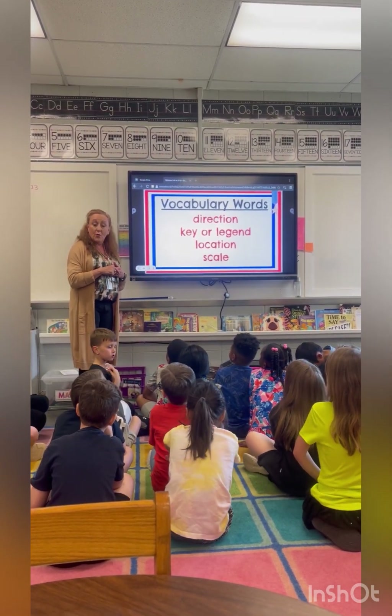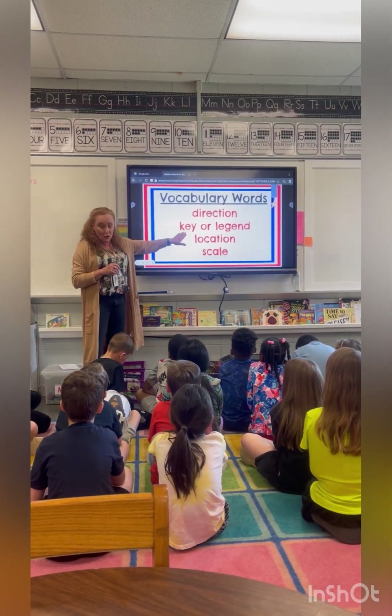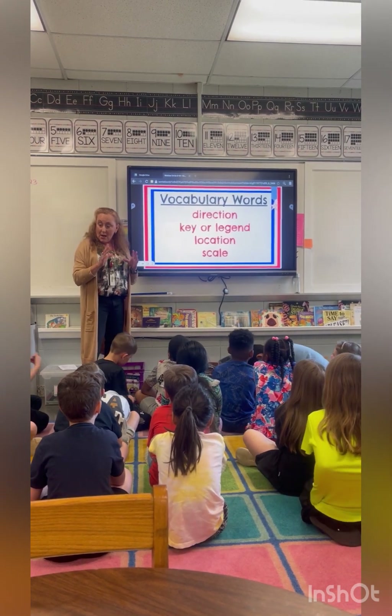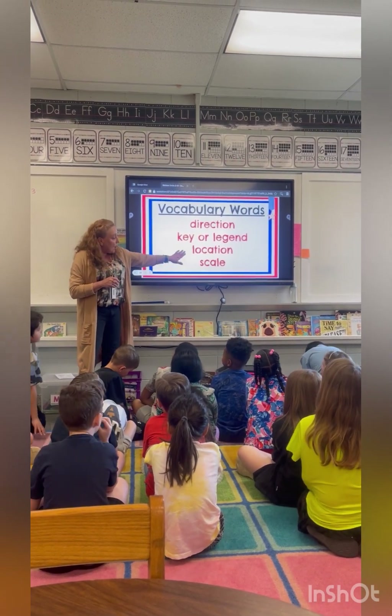Okay — north, west, east, south. East and south. Very good. And then we already learned about the key and the legend. It tells us about the scale of the map — like we compared the box to the box of cereal. And then our location.